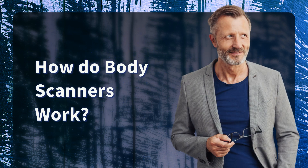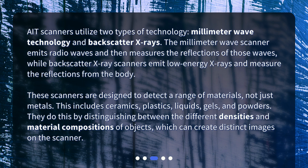AIT scanners utilize two types of technology: millimeter wave technology and backscatter X-rays. The millimeter wave scanner emits radio waves and then measures the reflections of those waves, while backscatter X-ray scanners emit low-energy X-rays and measure the reflections from the body. These scanners are designed to detect a range of materials — not just metals — including ceramics, plastics, liquids, gels, and powders, by distinguishing between different densities and material compositions of objects, which can create distinct images on the scanner.